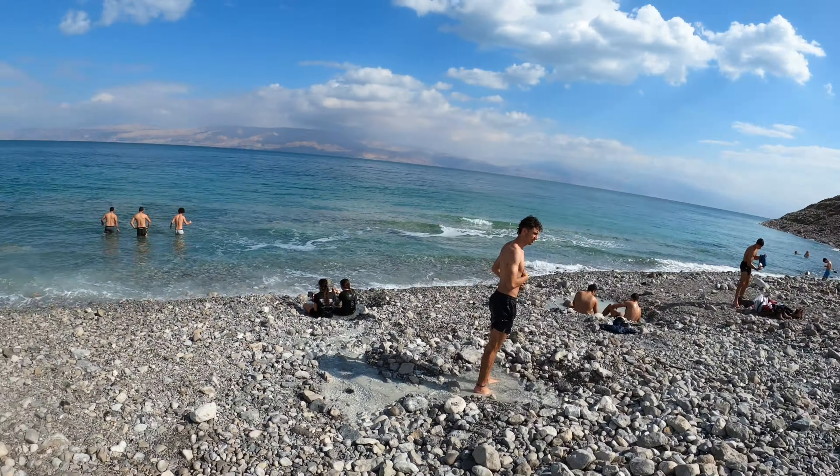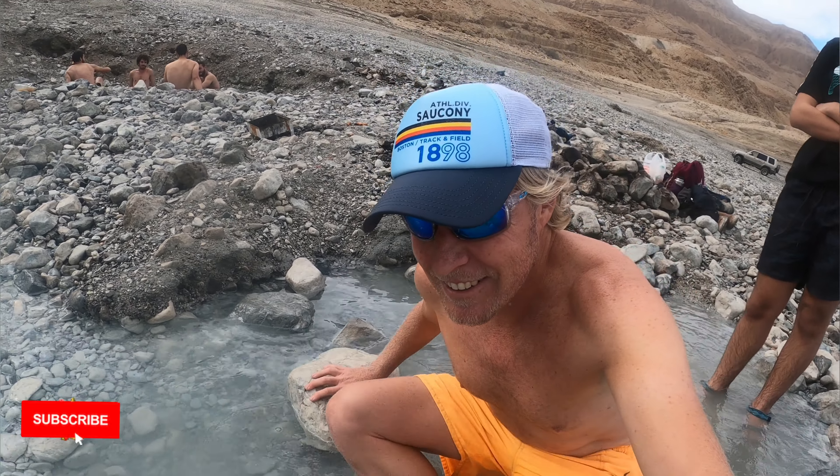The smell of sulfur is rich — some don't enjoy the smell, I love it. I know it's going to do good to my skin. What a gorgeous cove this Dead Sea beach is behind us. Here are the cold waters, here are the hot waters — let's go in. Even on a cold winter's day here in Israel you can enjoy these hot pools on the Dead Sea.